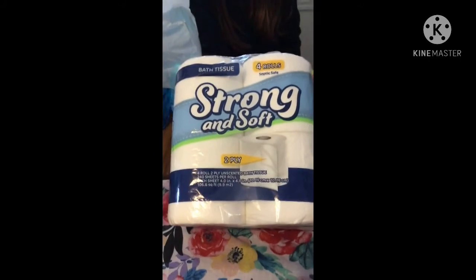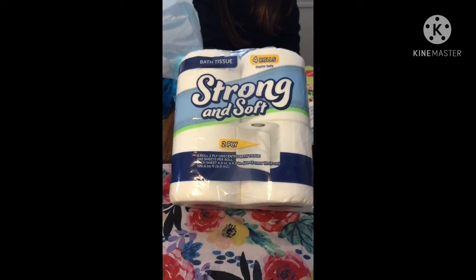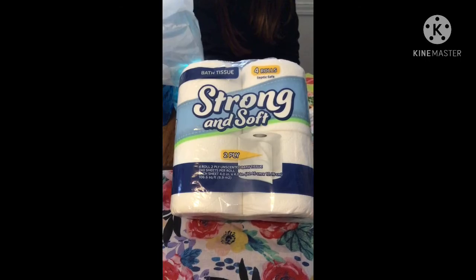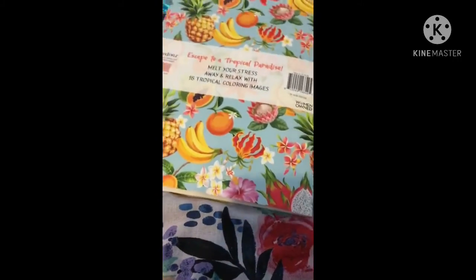We also got some toilet paper, which I always grab in between getting big packs at other stores. It's the Strong and Soft, four rolls, two-ply.